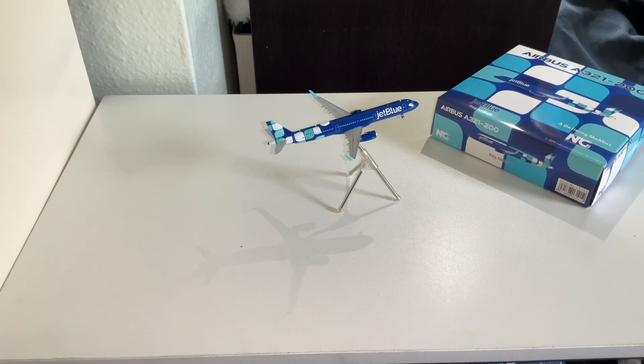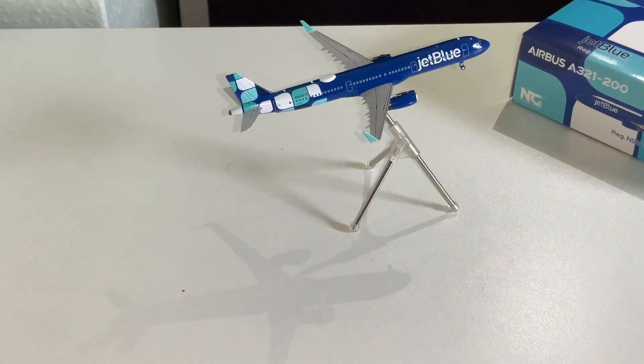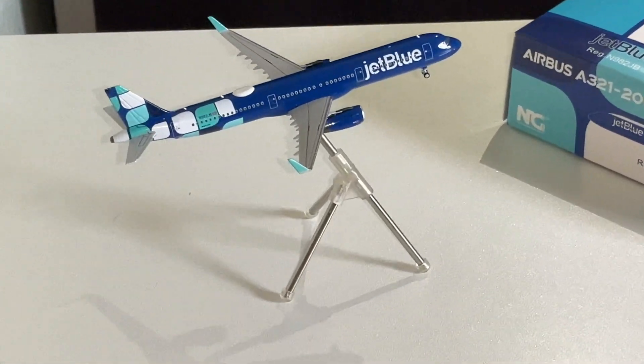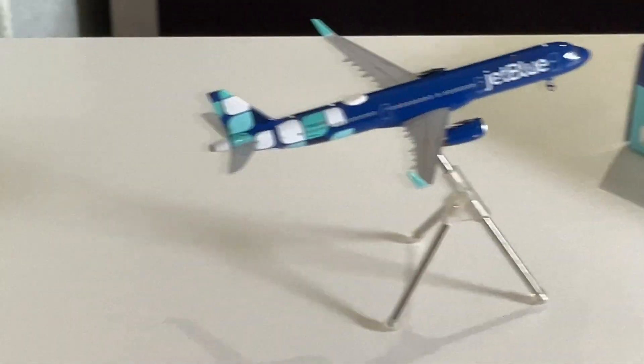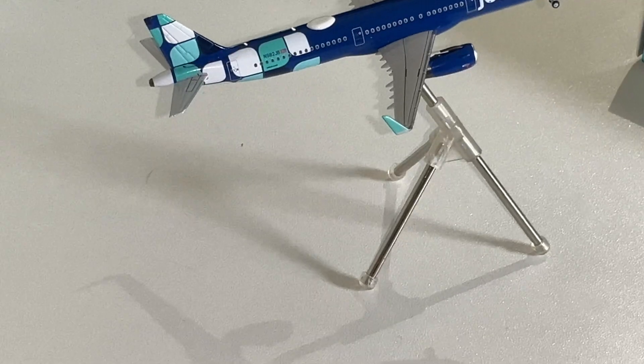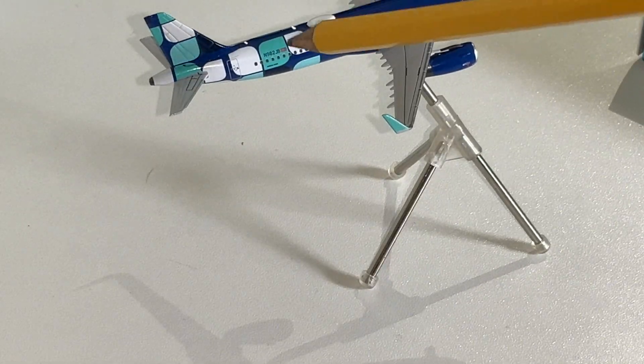As you guys can see, we have the JetBlue Airbus A321-200 in the Defining Moment livery. As you can see already, this model is very well detailed — just by zooming in on it, you can see a lot of stuff. As you can see towards the top — I'm going to get this camera on the table — we've got the two antennas on the back.